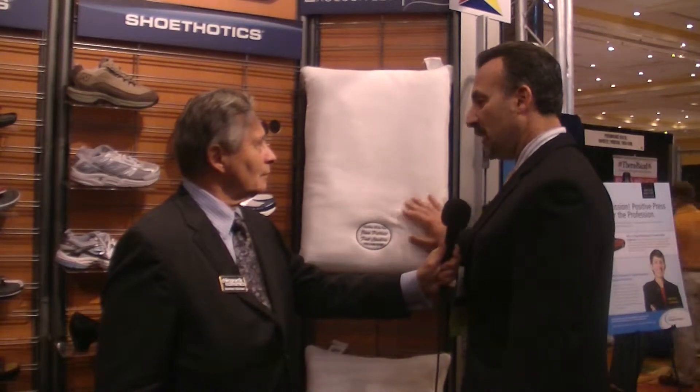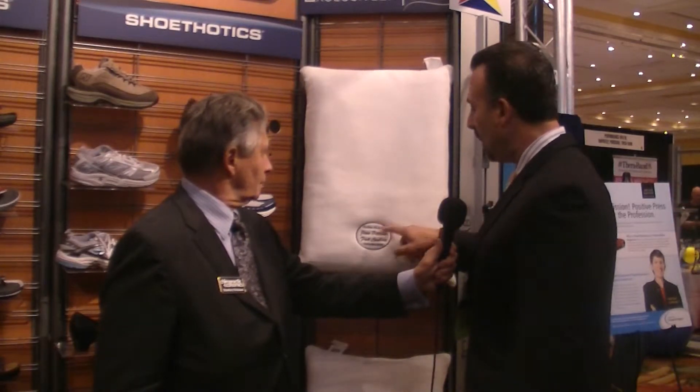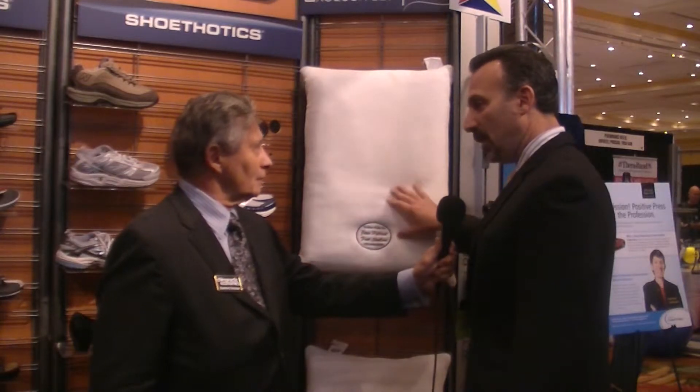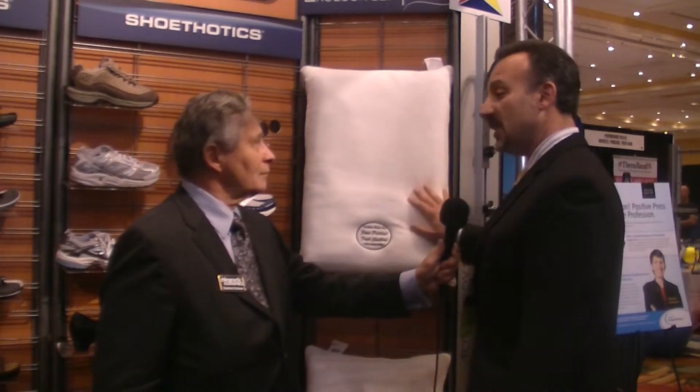The doctor gets a few things with this. He gets a display pillow that gives the name and the patient's name and phone number on the pillow for the doctor, so he displays this in his office.